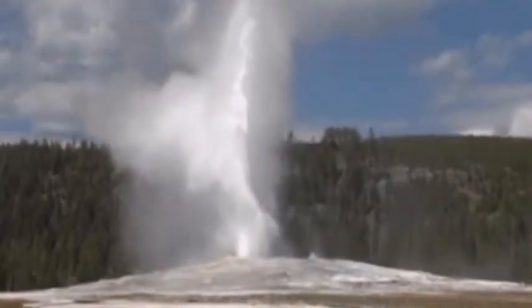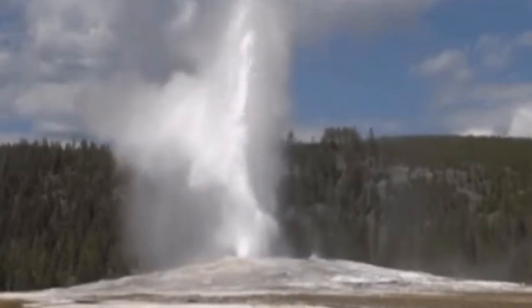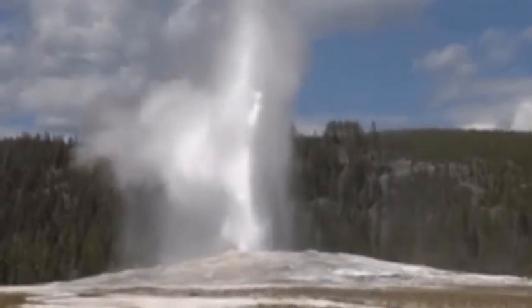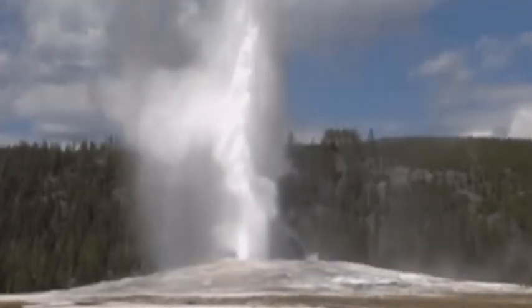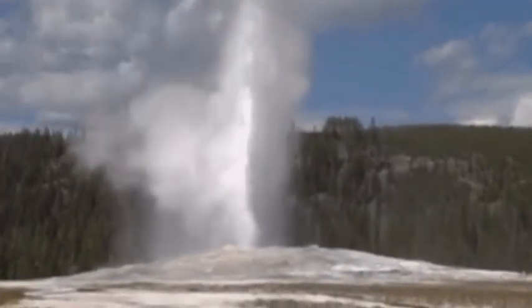Charles Wicks of the U.S. Geological Survey, USGS, said: 'Yellowstone's roots seem to extend all the way to the core mantle boundary. In that dimension, it's a magmatic system of continental scale.'